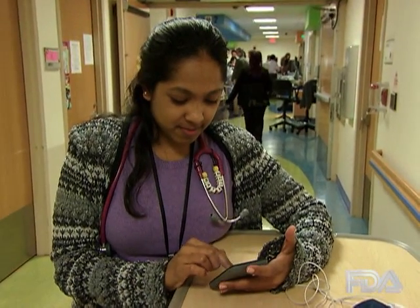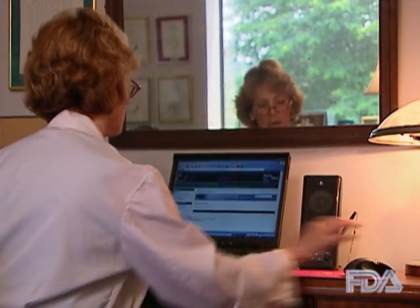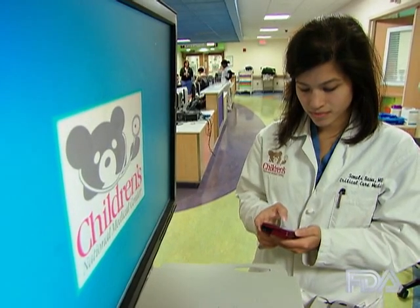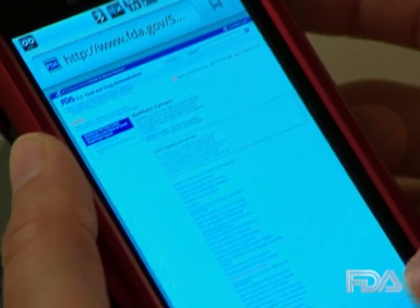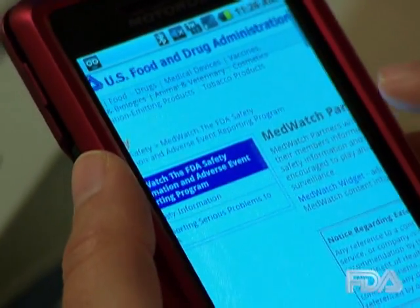The MedWatch safety alerts can be sent right to your smartphone. They can also be incorporated into a hospital's or medical association's website, whether it's the public internet or a hospital's intranet site that serves as a practice or reference resource for the busy doctor.